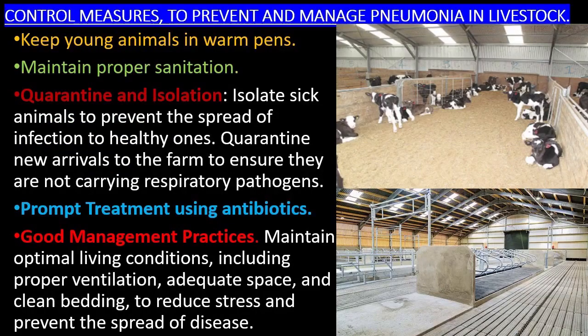Control measures to prevent and manage pneumonia in livestock: Keep young animals in warm pens. Maintain proper sanitation. Isolate sick animals to prevent the spread of infection to healthy ones. Quarantine new arrivals to the farm to ensure they are not carrying respiratory pathogens. Use prompt treatment with antibiotics.